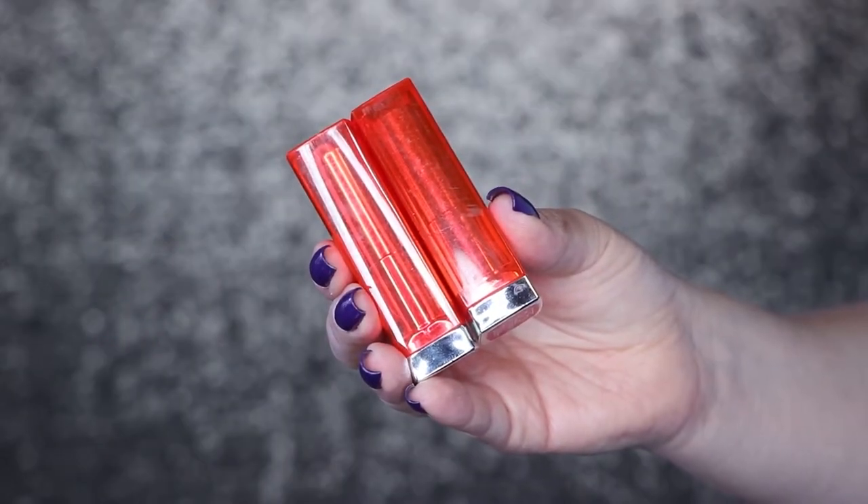The next one is my oldest lipsticks. I thought for sure I would have some MAC lipsticks that were very old, but I couldn't find any that were seriously old. So I pulled out these ones by Maybelline — the Maybelline Vivids. I don't know if they even make these anymore, but these are the lipsticks that actually turned me on to lipstick. I had never been a lipstick person, never wore it, I thought it looked very strange on me.